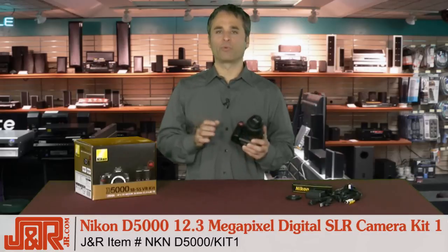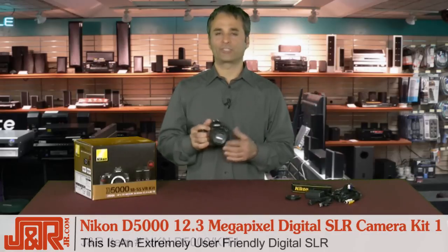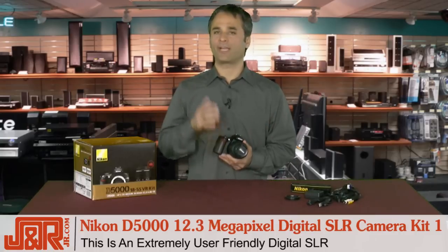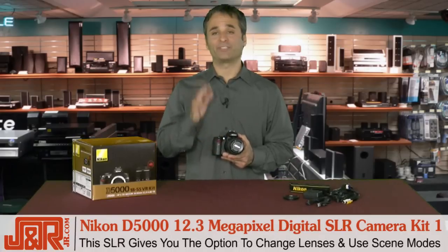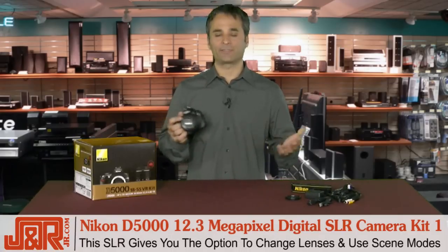This camera is really a new breed of Nikon DSLR. It's extremely user-friendly, which means you don't have to be a pro to take advantage of all the perks of a DSLR. You've got the option of changing lenses combined with the ease of scene modes.